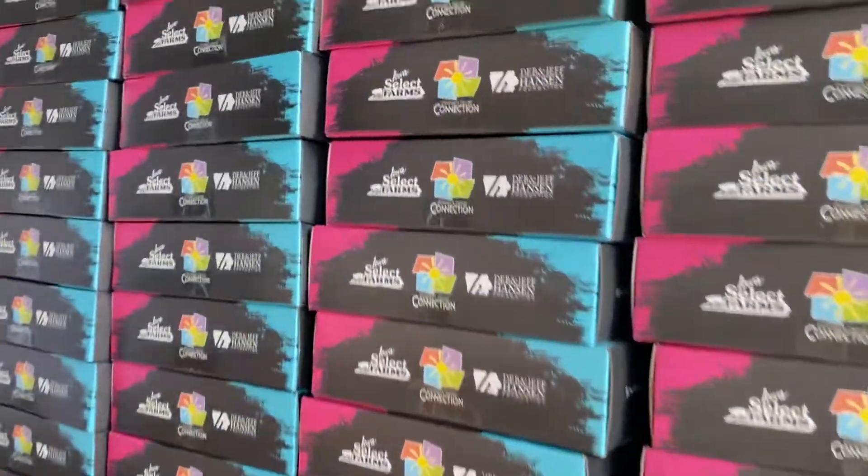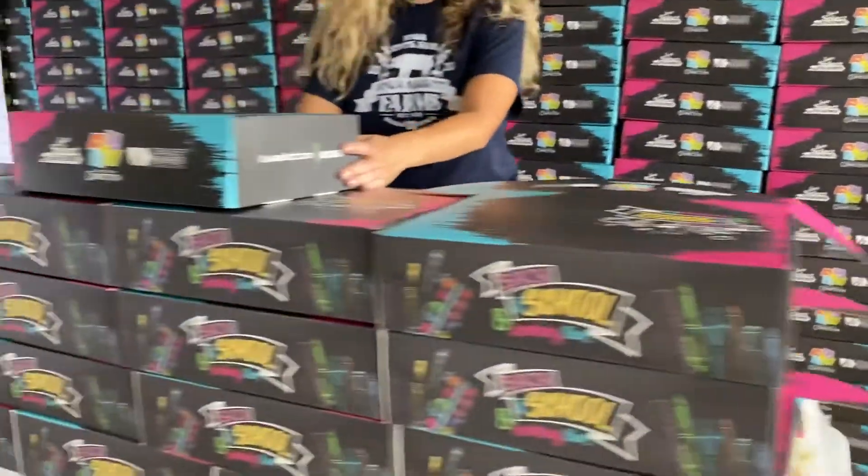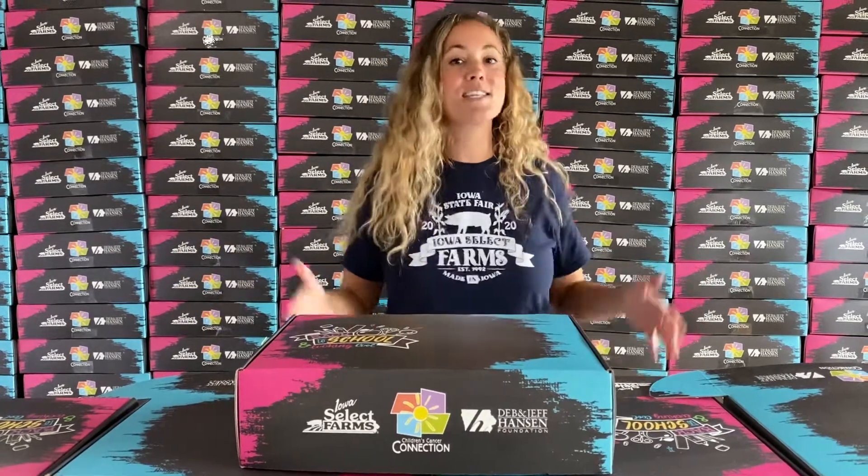Hey everyone, it's Allison from Iowa Select Farms! This video is for all of our friends at the Children's Cancer Connection. Normally this time of year we would have just wrapped up our back to school bash at the Hanson Home for Hope, sending you all back to school with all kinds of fun school supplies, backpacks, and crafts.